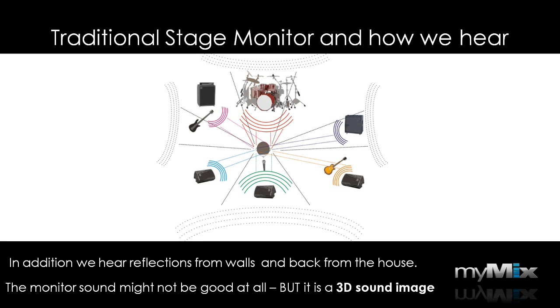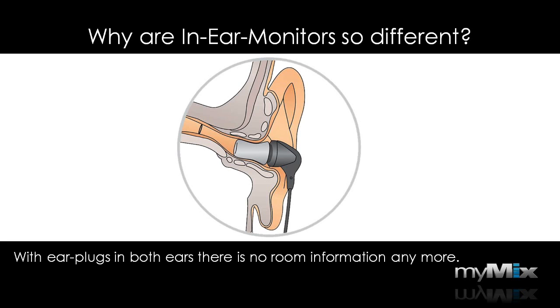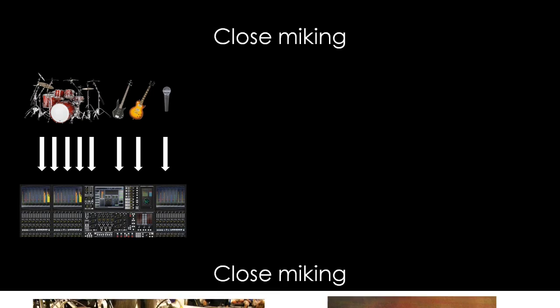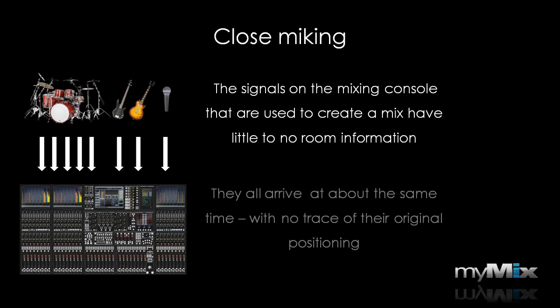So why is this now so different with in-ear monitors? With in-ear monitors, we put the plugs in our ears and that isolates us from the room — there is no room information anymore. We only hear what's in the mix, not less and not more. Most microphones pick up the signal at a distance of one or two inches from the source, so these signals used in the mixing console have little to no room information. And they all arrive at about the same time, so there is no trace of their original positioning.